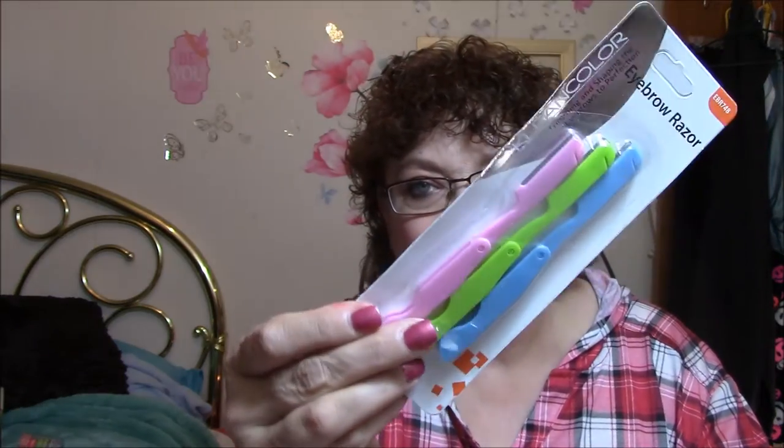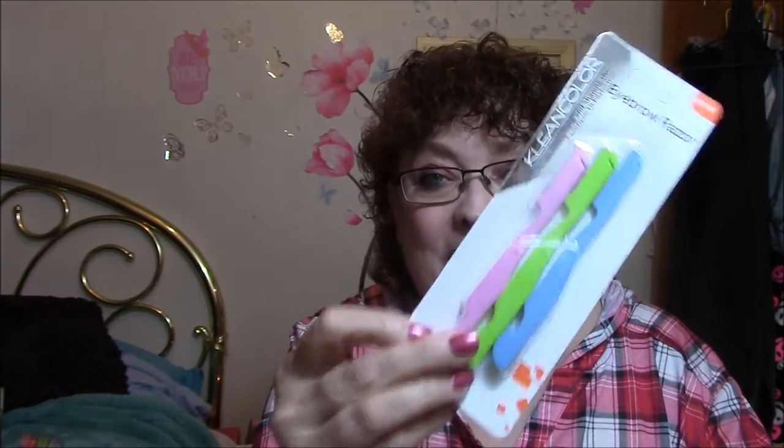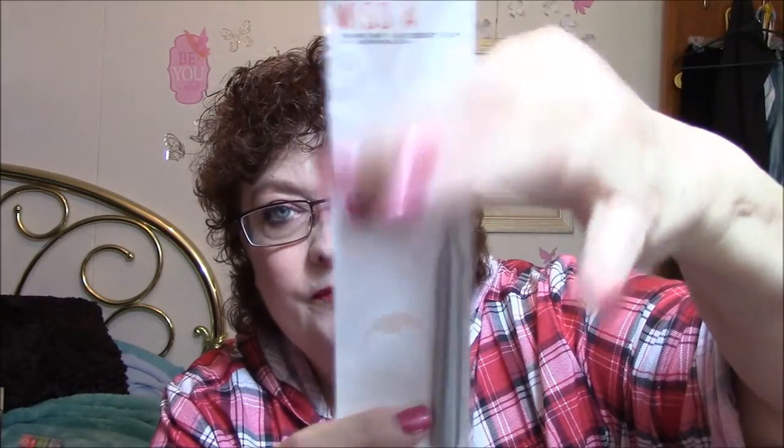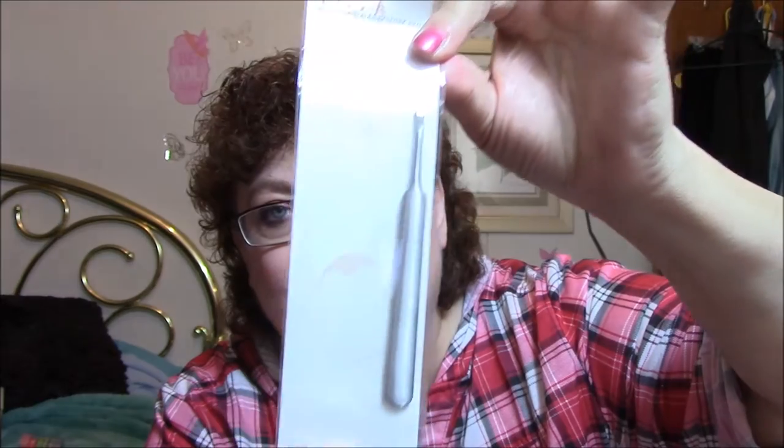I also got some eyebrow razors. I don't know for sure how to do this, but I'm going to try. They were only a dollar. The next thing I got is an under-the-fingernail cleaner — it's a metal deal that you just slide under your fingernails, and you can clean under them a lot better. I like that. I also got a pair of socks.